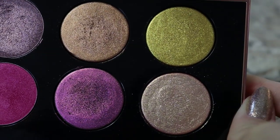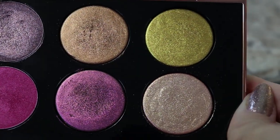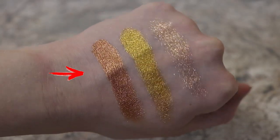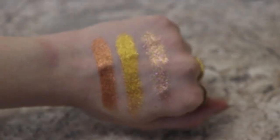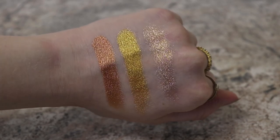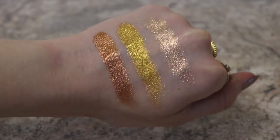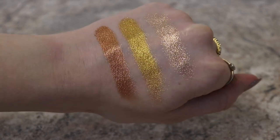Последние три оттенка — три Special Shade. Оранжевый оттенок — просто красивый, искрящийся оранжево-бронзовый. Лично для меня он ничем особенным не выделяется: это просто оранжевый искрящийся. Да, он очень красиво переливается, но ничего такого, из-за чего нужно бежать и покупать палетку за такие бешеные деньги, здесь нет.